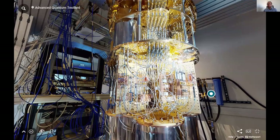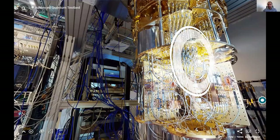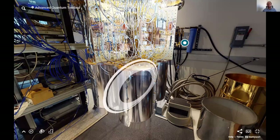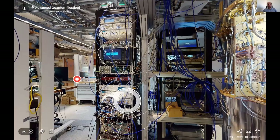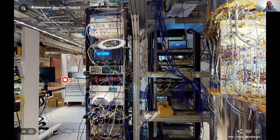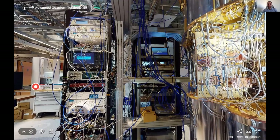The frequency ranges for us are roughly 5 to 6 gigahertz for control and 6 to 7 gigahertz for readout. The sample sits at the bottom inside shielding, protected from electromagnetic noise. On the other end, you have the control systems in these racks. As you've learned from Zurich Instruments, you can turn abstract quantum circuit experiments into radiofrequency pulses that you send into the fridge.